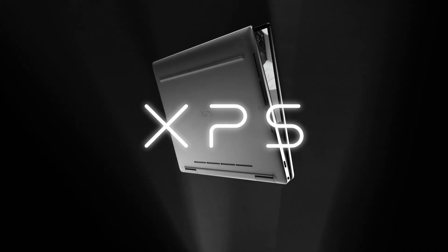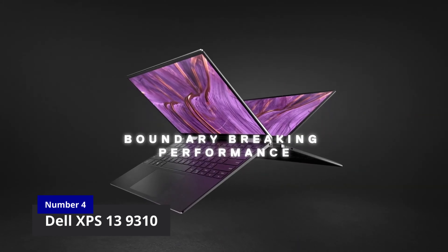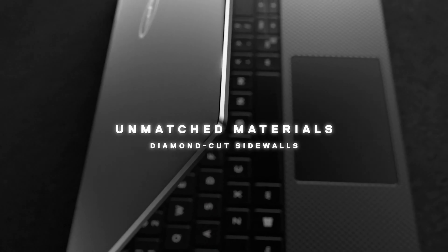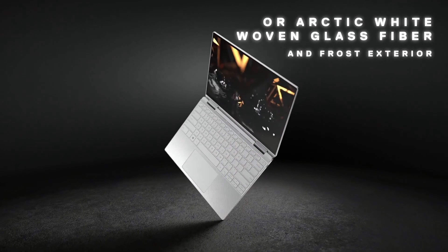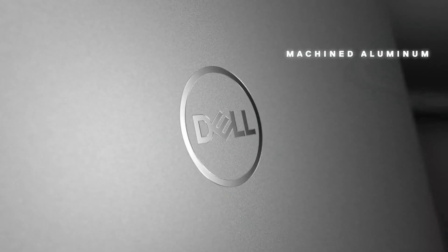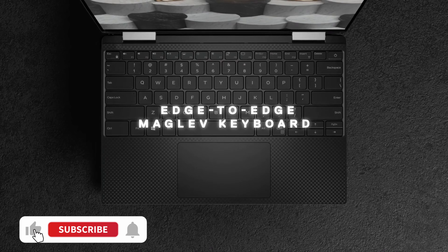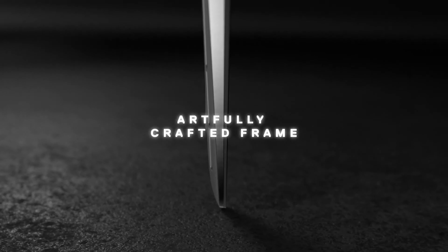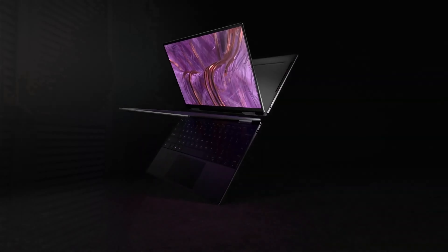Next on the list at number four is the Dell XPS 13 9310. The new Dell XPS 13 is a painstakingly crafted and very durable gadget constructed from machined aluminum with a carbon fiber palm rest in a compact design for increased portability and user experience. It is available in a variety of colors and finishes. This is one of the few Energy Star devices on the market, and it is made of 25% ocean plastics and 75% recycled plastics for a more environmentally friendly manufacturing process.